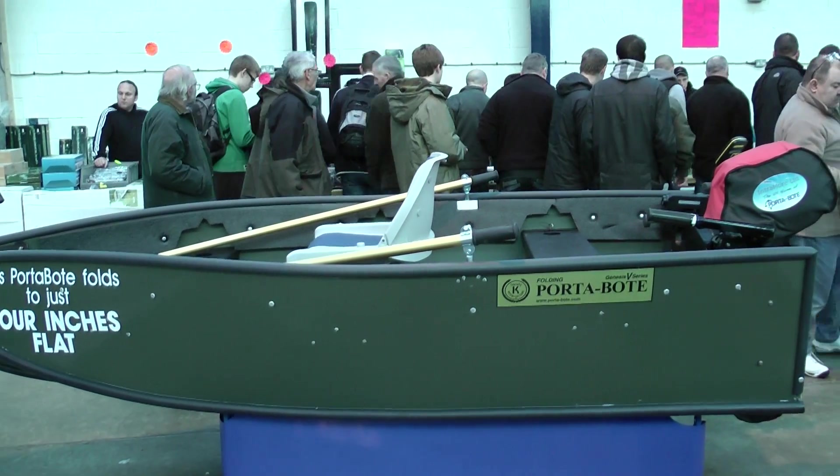If you buy cheap, you buy twice — is that true here? I think it probably is. Cost-wise you pay about the same as you would for a similar-sized aluminium boat, but you get something quite a bit lighter. And if you do buy a similar-size aluminium boat, you'll need a trailer — that's an additional £1,500 or so on top.